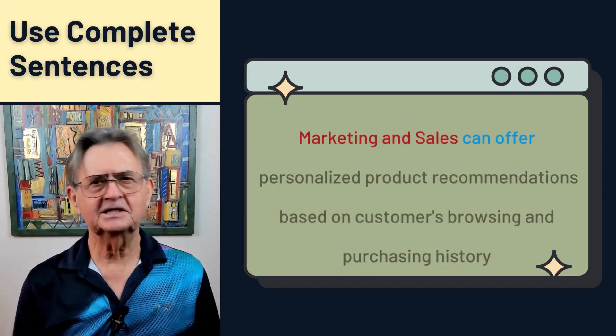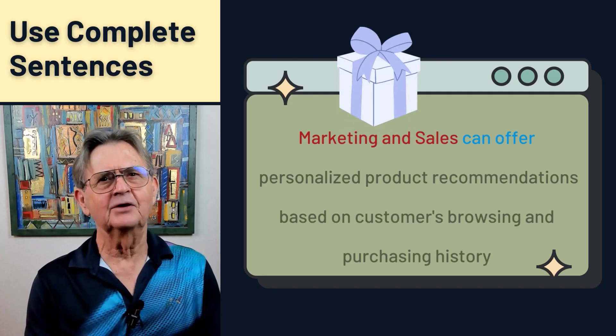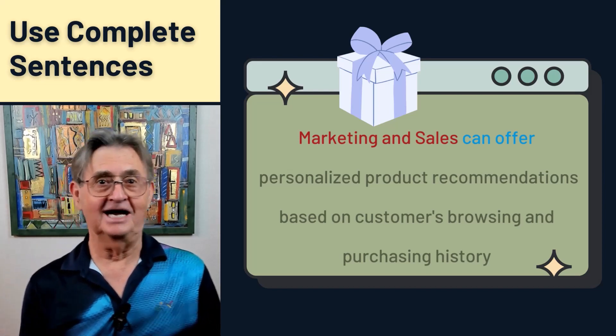Next time you craft a requirement, think of it as a complete sentence — think of it as a gift to your stakeholders, elegantly wrapped in simplicity and clarity, ensuring a shared understanding and a successful project outcome.